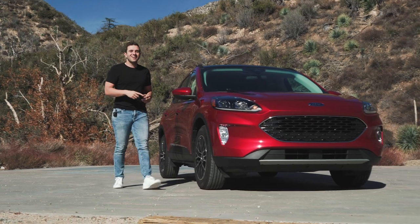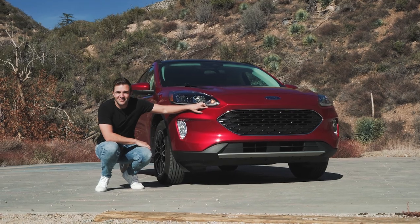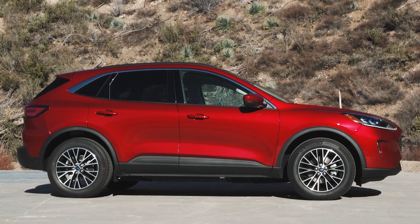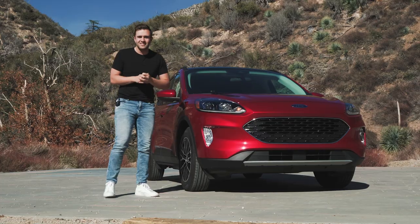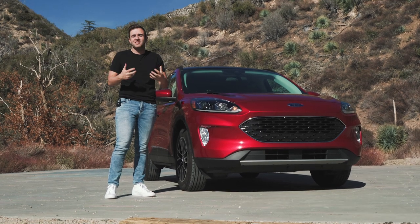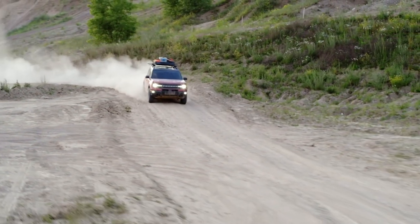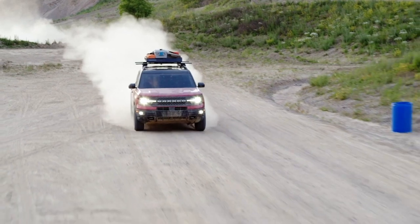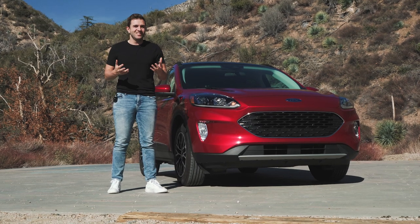Take one look at the large smiling grille and you just want to root for this little guy. The Escape is a fine looking crossover — there's nothing inherently wrong with it, but it is hopelessly anonymous. It just blends into everything around it and looks frankly very boring. Think about the Bronco Sport — that's another small crossover in the Ford portfolio, and that thing is bursting with personality on the exterior and the interior. And the Escape, it's just not.